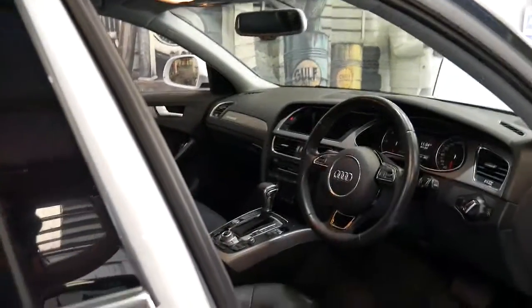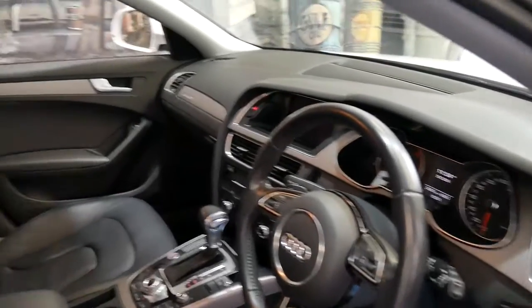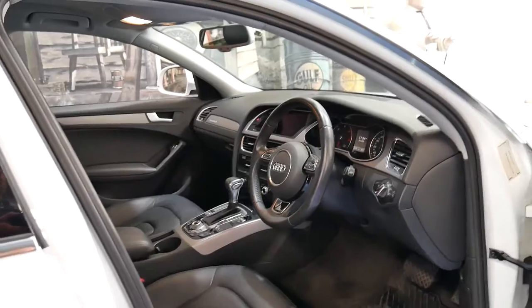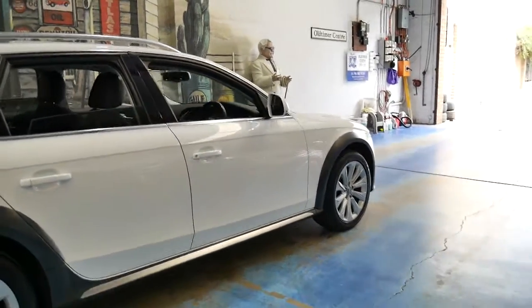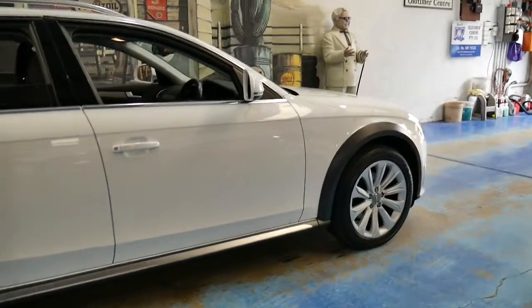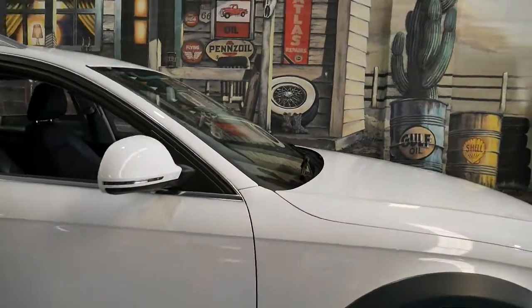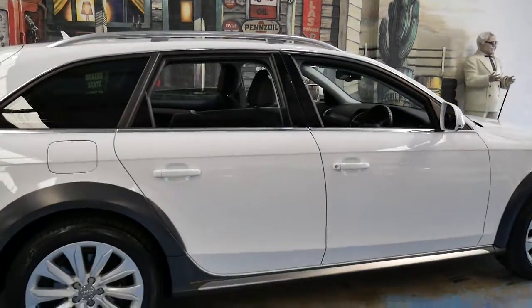The Allroad used to only be available in the A6. The good thing about the A4 Allroad, or this one in particular, is that although it's a Quattro and it's got all those off-road features with good clearance, it doesn't have colour-coated sidebars and wheel arches, so you can actually use it off-road without worrying about chipping the paint.